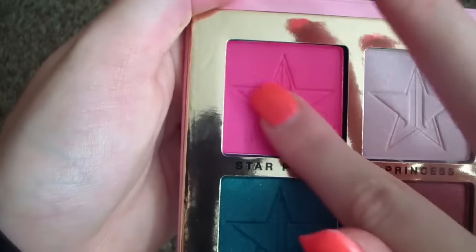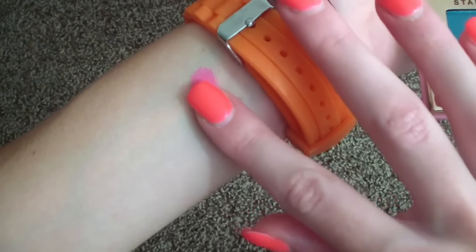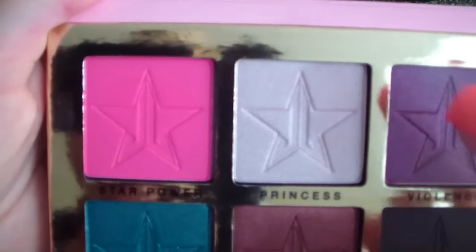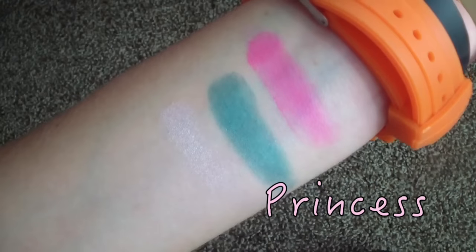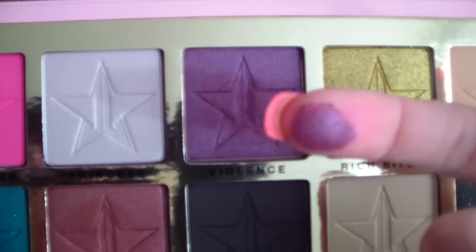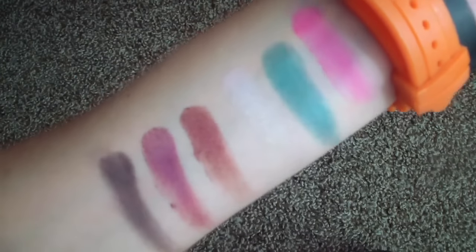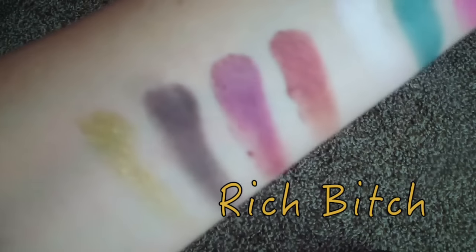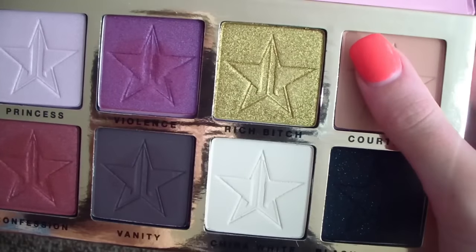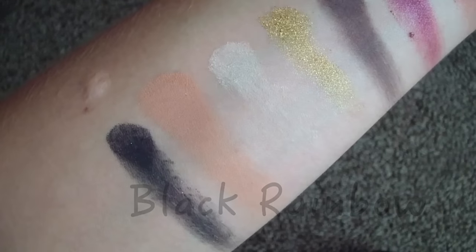First up, I'm going to swatch this pink one — it is called Star Power — definitely the most bright color in the palette. It stands out the most. Super pigmented! Alright, let's try Expensive. Oh, I am loving those, they're so pretty. Let's try Princess. Now for my favorite one, Confession. Now for this purple shade, Violence. And now for this black color, Vanity — it's almost like a brown charcoal color, I really like that. Let's try Rich Bitch — oh, that gold! And now China White. I'm going to swatch with my thumb. Let's try Courtney. And last but certainly not least, we have Black Rainbow. I love that.